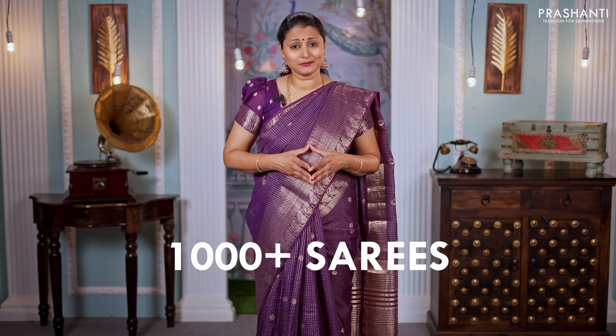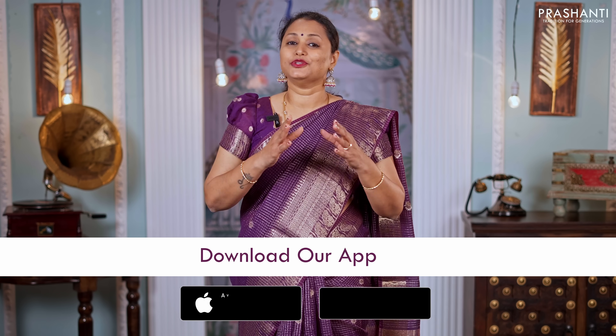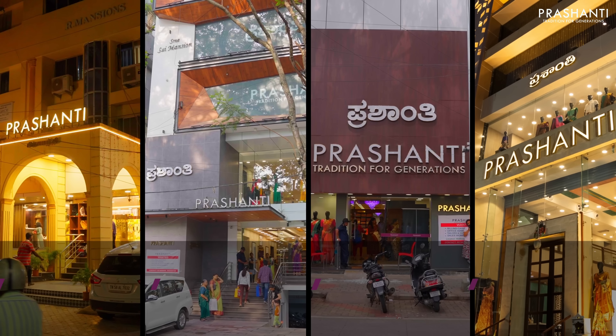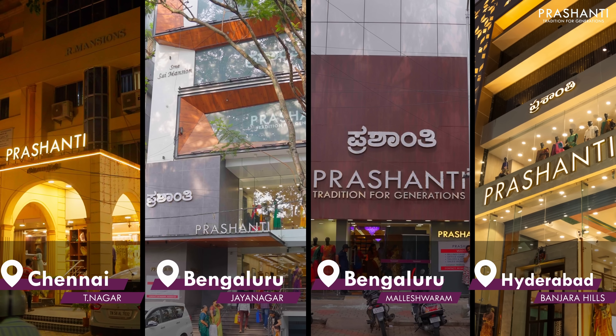I am going to randomly pick and show you 15–20 sarees in today's video, but we have uploaded over 1,000 plus sarees only from today's collection. You can shop online at www.prasanthisarees.com. You can also download our app, available on both iOS and Android. People in Chennai, Bengaluru, and Hyderabad, we welcome you to visit our store to see the entire collection.